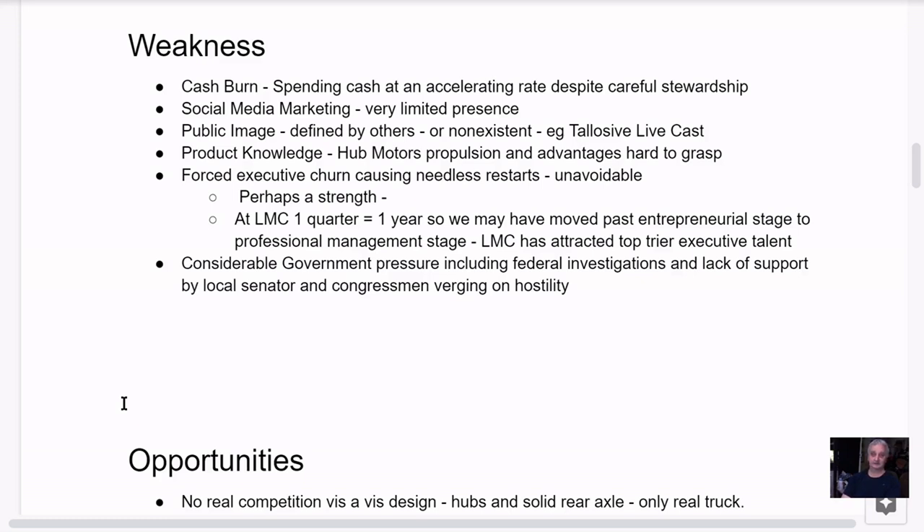They're spending cash at an accelerating rate, despite careful stewardship. They've done a lot with the money they've had and been very careful, but their costs are accelerating. There are reasons for this I'll get into later. It's not a runaway burn rate, but they are burning capital.